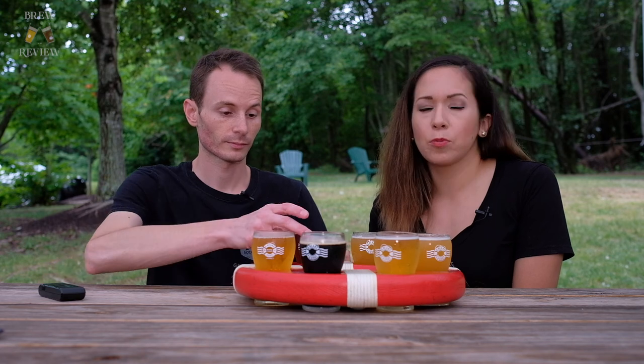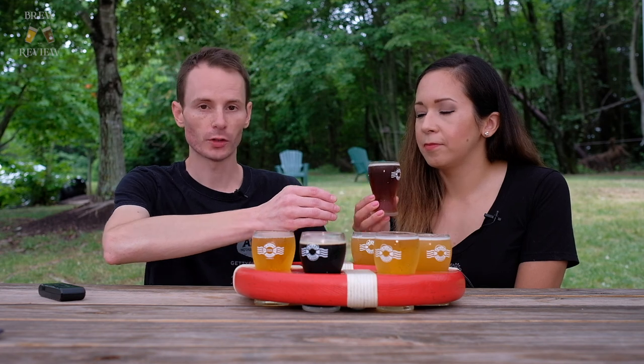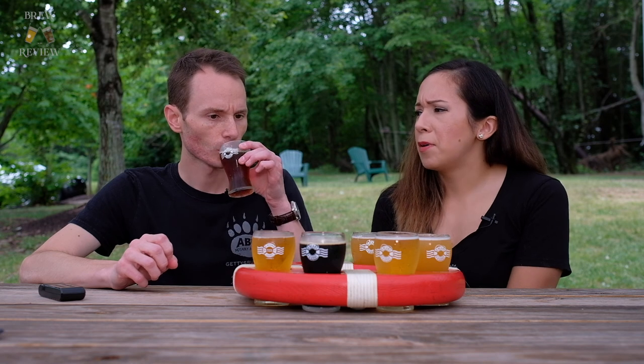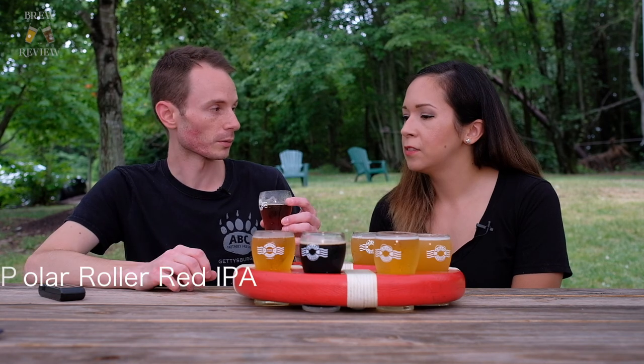Number one is their Polar Roller Red IPA. This is now being distributed in cans in grocery stores, so you don't have to come all the way down here to drink it. It's a very malty beer. Roasty. Balanced. That bitterness kind of kicks in only at the very end. You get a lot of malty flavors at first, and it finishes with a nice bitterness. It's a very tasty beer. Nice and malty, nice and delicious.